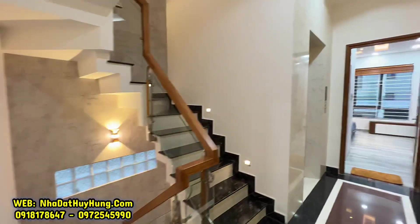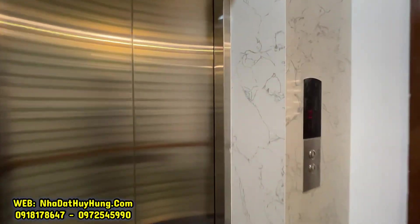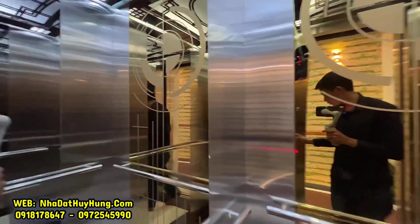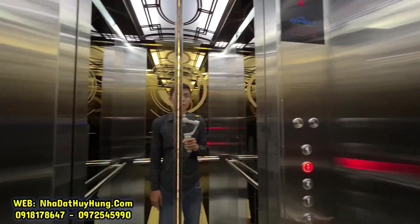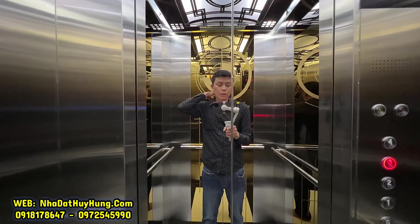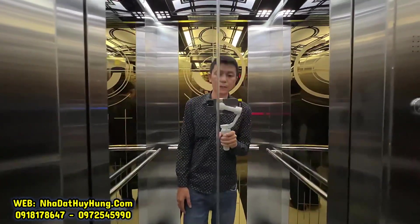Chúng ta sẽ theo Huy Hùng lên tham quan phòng ngủ số 3 và số 4, cũng như khu vực phòng giặt, phòng thờ và sân thượng trước sau căn nhà. Vào thang máy lên lầu 3 – không gian lầu 3 có phòng ngủ số 3 và số 4 đầy đủ nội thất tương tự phía dưới.